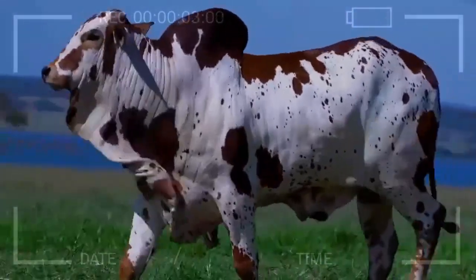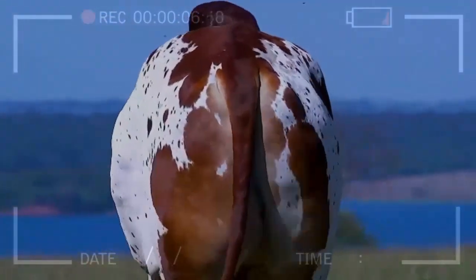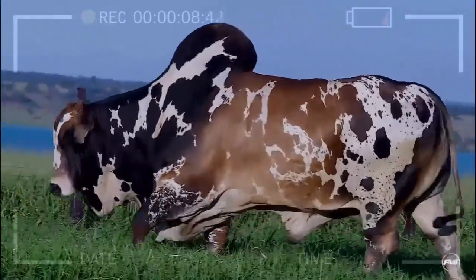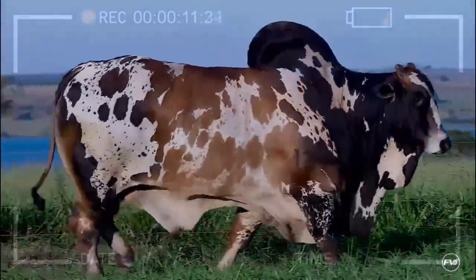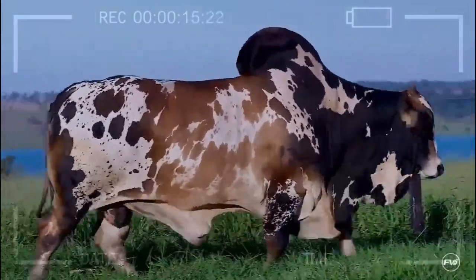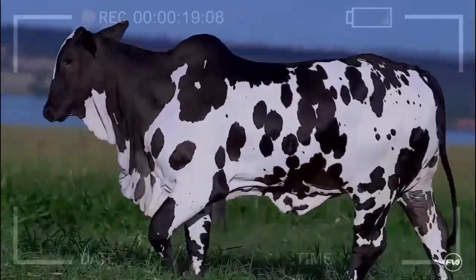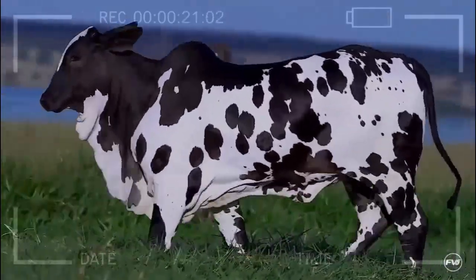What is the origin of the Nellor Pintado breed? The Nellor Pintado breed originates from Brazil, where it was developed through the crossbreeding of different Zebu breeds. Its creation was aimed at obtaining animals that would efficiently adapt to the climatic conditions and limited availability of pasture in the region.